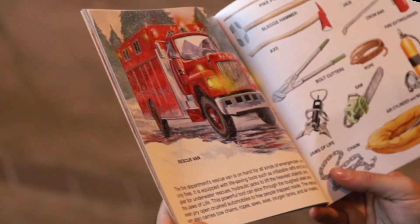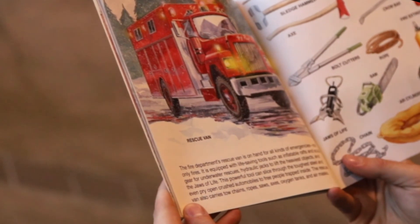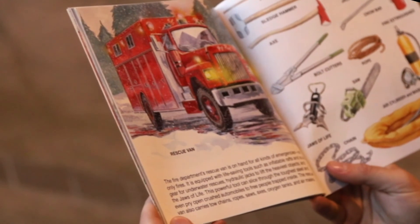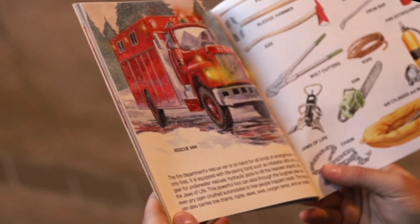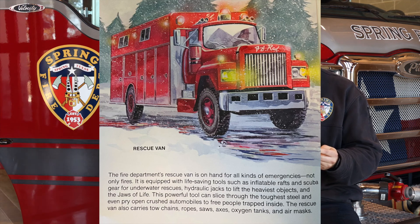Rescue Van. The fire department's rescue van is on hand for all kinds of emergencies, not only fires. It is equipped with life-saving tools such as inflatable wraps and scuba gear for underwater rescues, hydraulic jacks to lift the heaviest objects, and the jaws of life. This powerful tool can slice through the toughest steel and even pry open crushed automobiles to free people trapped inside. The rescue van also carries tow chains, ropes, saws, axes, oxygen tanks, and air masks.